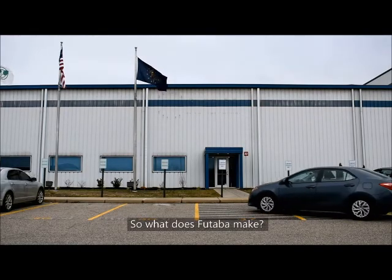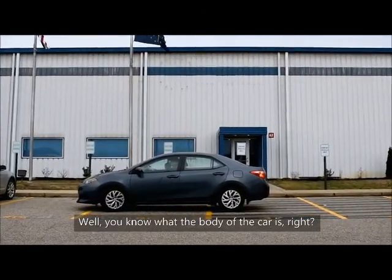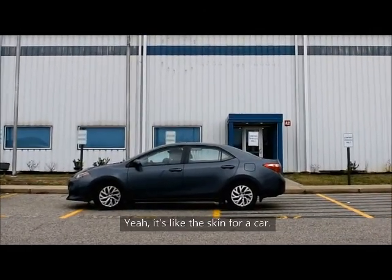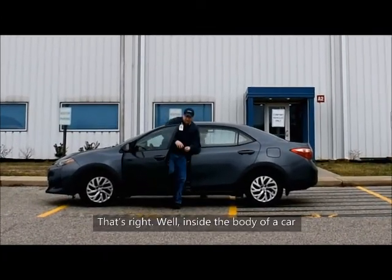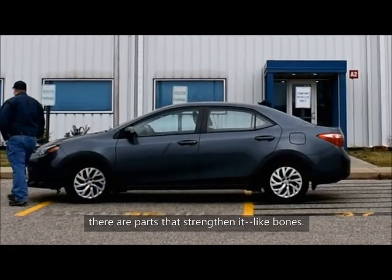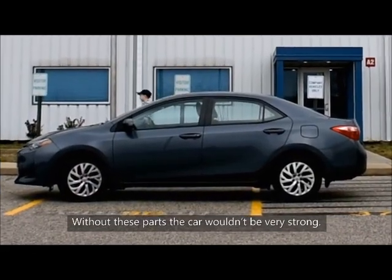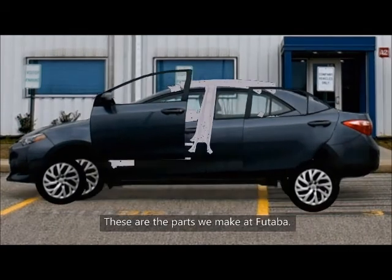So, what does Futaba make? Well, you know what the body of a car is, right? It's like the skin for a car. That's right. Well, inside the body of a car, there are parts that strengthen it, like bones. Without these parts, the car wouldn't be very strong. These are the parts we make at Futaba.